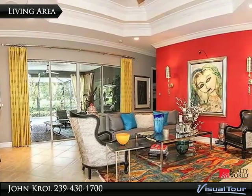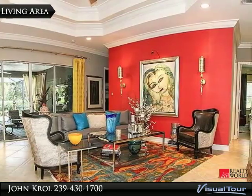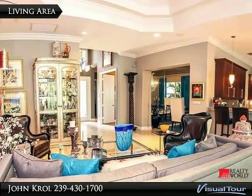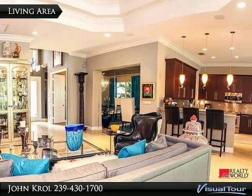The living area features triple crown mouldings, extended tile floors, a tray ceiling, and custom lighting. It also has many recessed lights, a Venetian plaster ceiling, and walls featuring Philip Jeffress silk grass cloth.